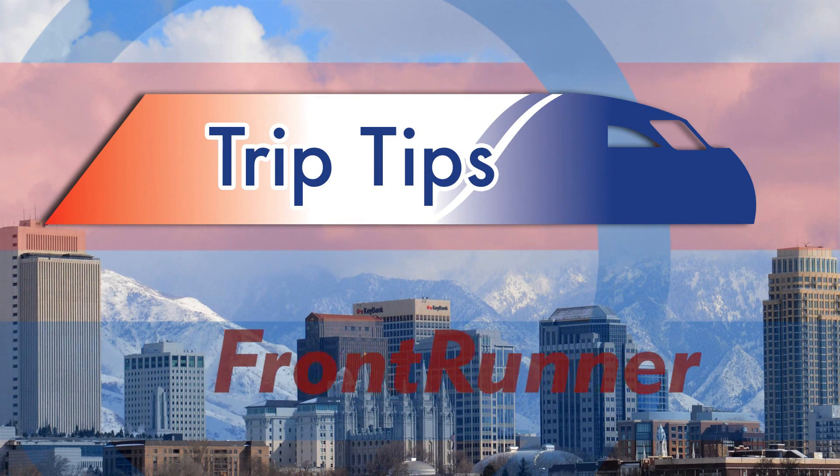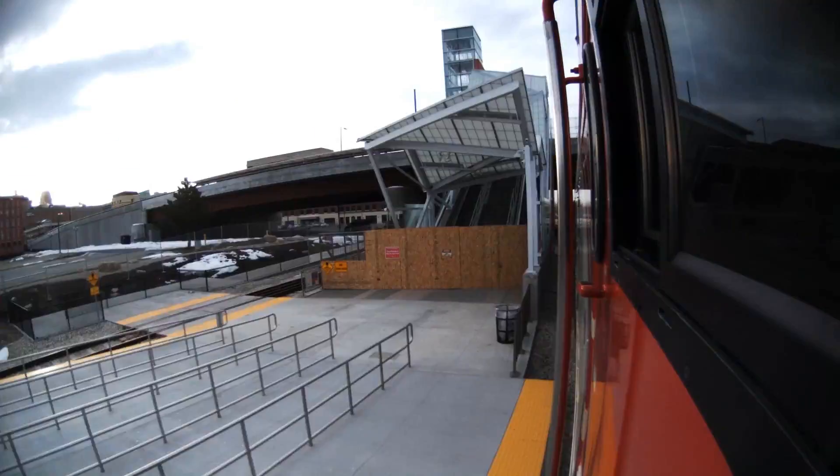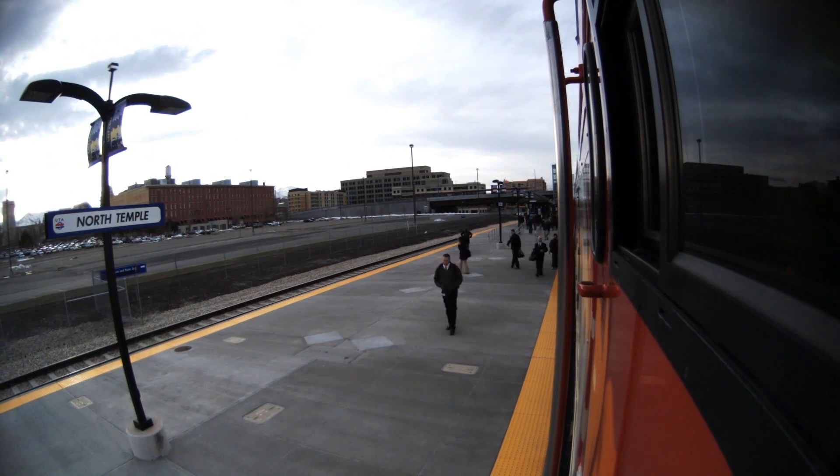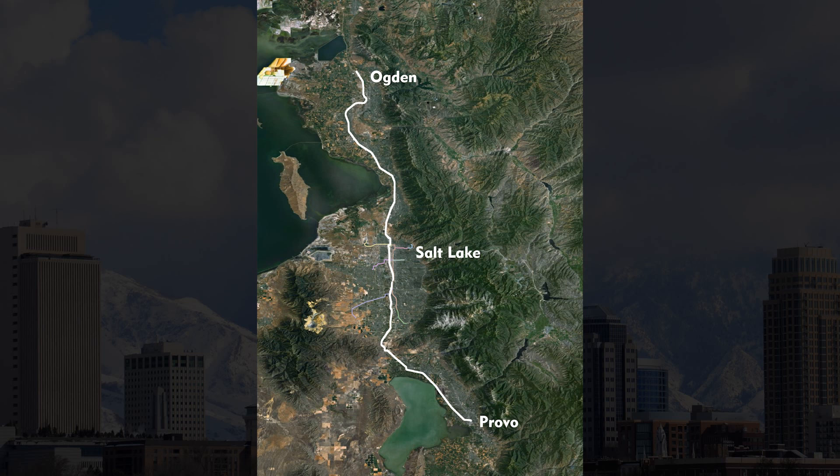Here are some trip tips from UTA to make your ride on Frontrunner easier. Nearly 70,000 people take Frontrunner every week, with stations stretching from Provo to Ogden. It's a good idea to plan ahead.